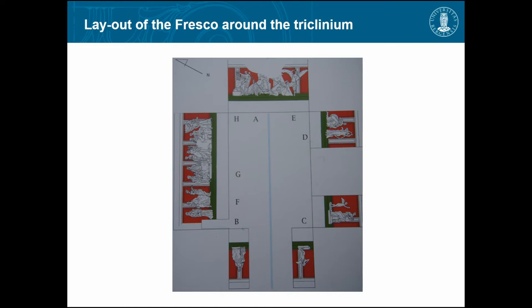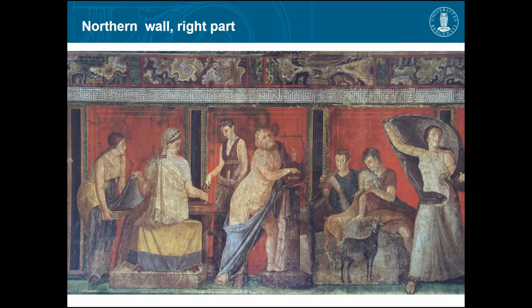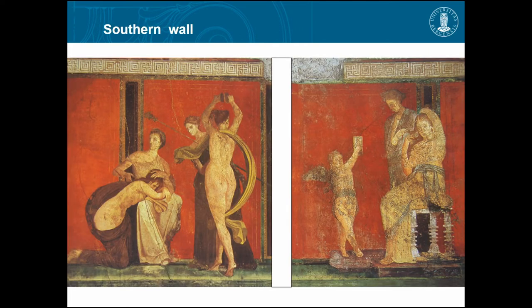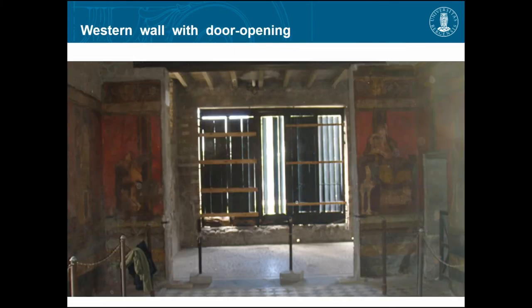This is the northern wall — there's a lot going on here. This is the eastern wall. Southern wall — in between there is a window, the white stripe. And this is the western wall, where there is a door. You see this little cupid here, and this woman there — this is the main entrance.